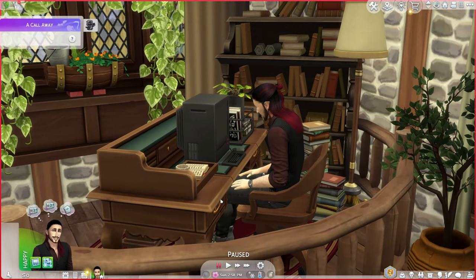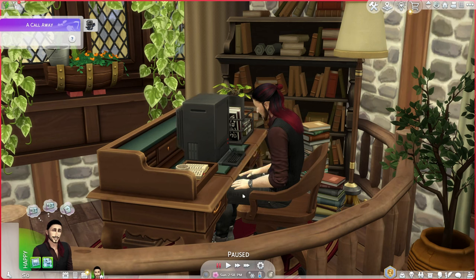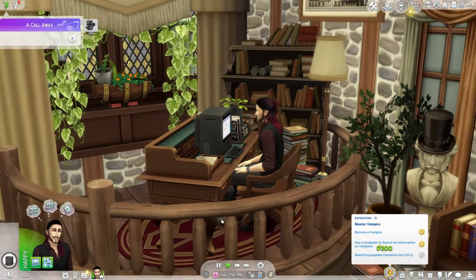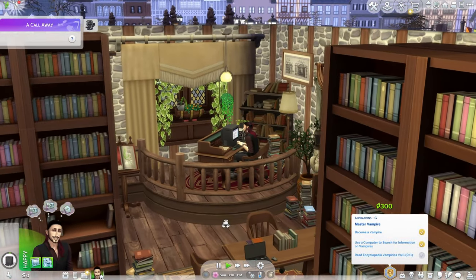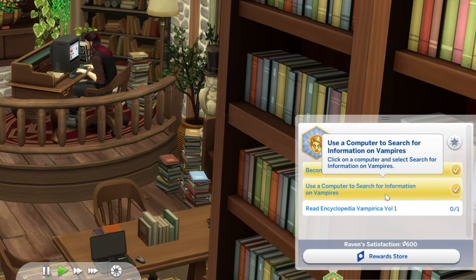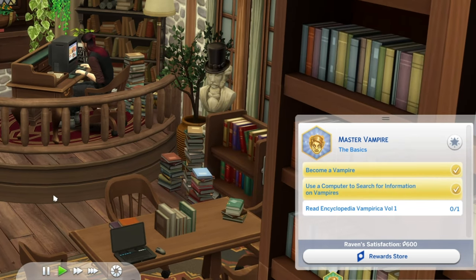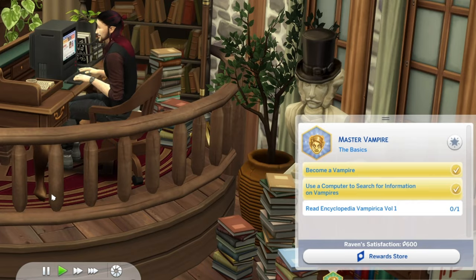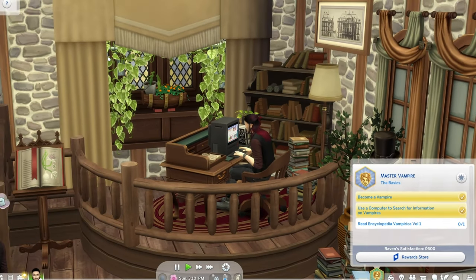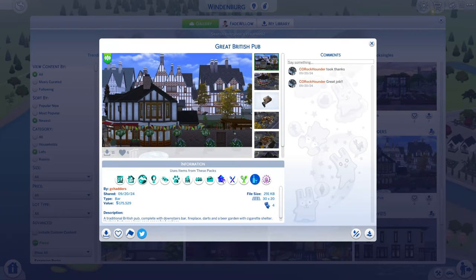Our founder, the lovely vampire Raven, is going to be an author, but first I'd like to try to learn some vampire secrets. We're going to crack on and do that. To become a vampire, use the computer to search for information on vampires and read Psychopedia Vampirica Volume One - we can't do that yet because we're going to need some money to buy a bookcase or some kind of book.